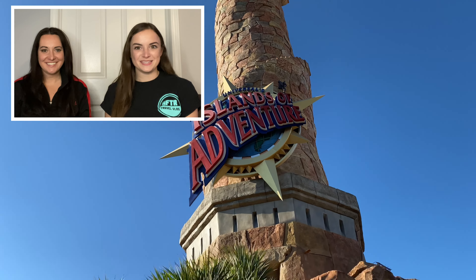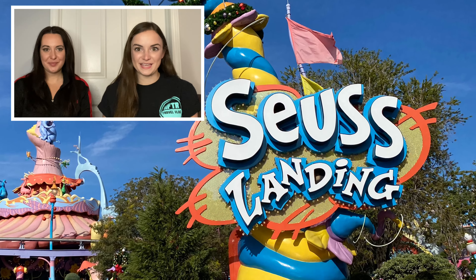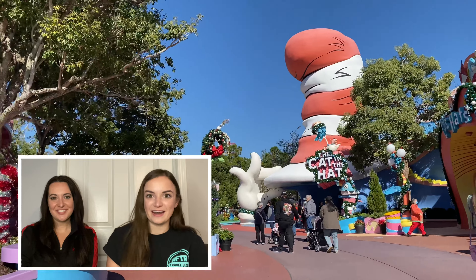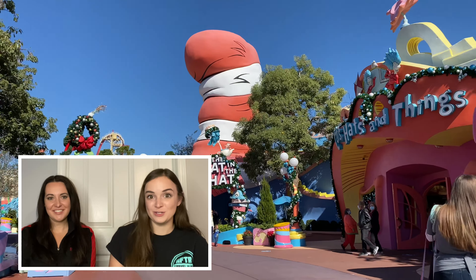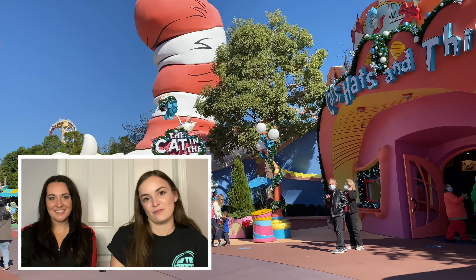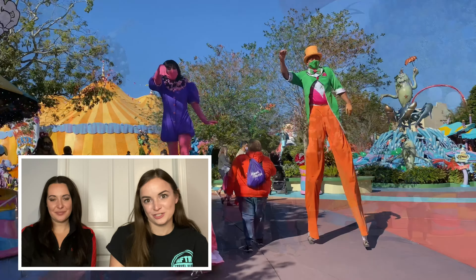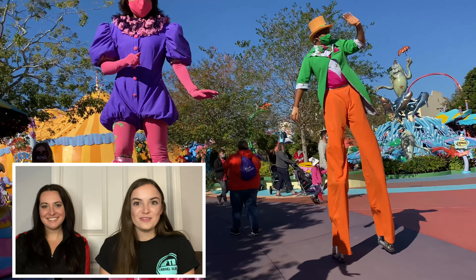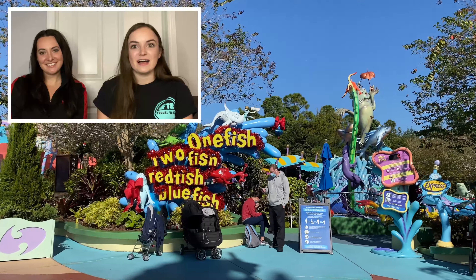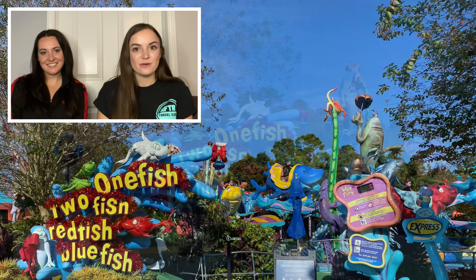Welcome to Along for the Ride. I'm Marissa and I'm Rachel, and we're going to talk about Islands of Adventure and their kids area, Seuss Landing. This is the perfect spot for my daughter Anna, who is four years old and really enjoyed this because they had all sorts of rides that were perfect for her age. We're going to go through all of the rides and other fun activities, so if you want to go with your kids, you know exactly what to do.